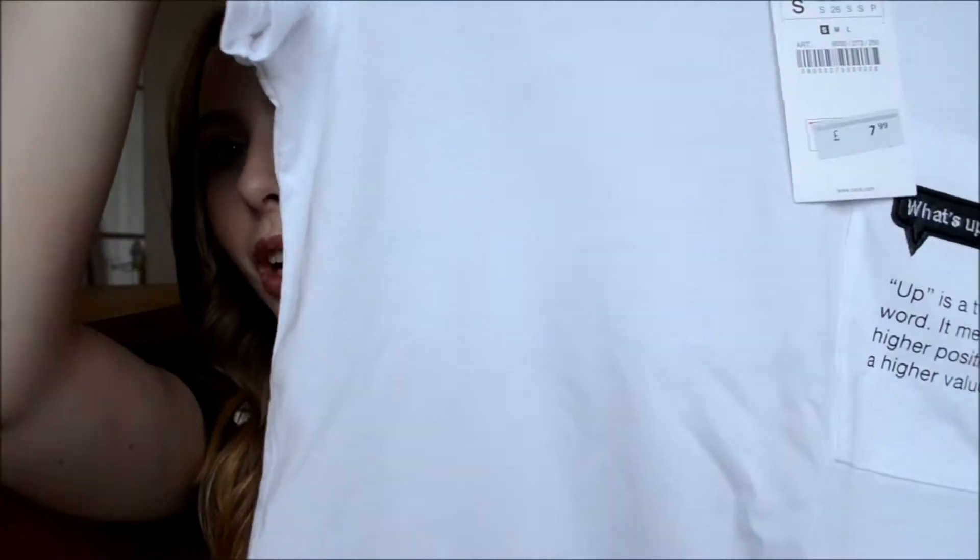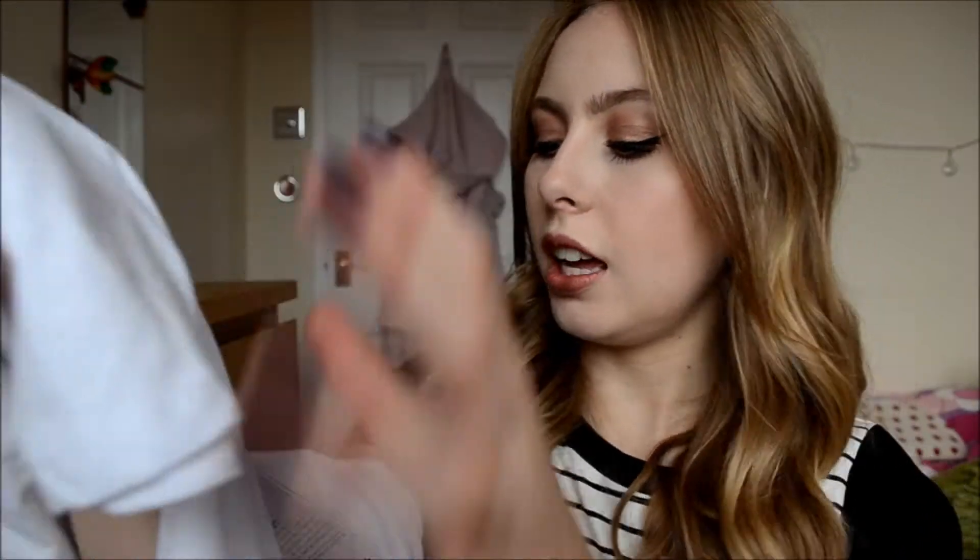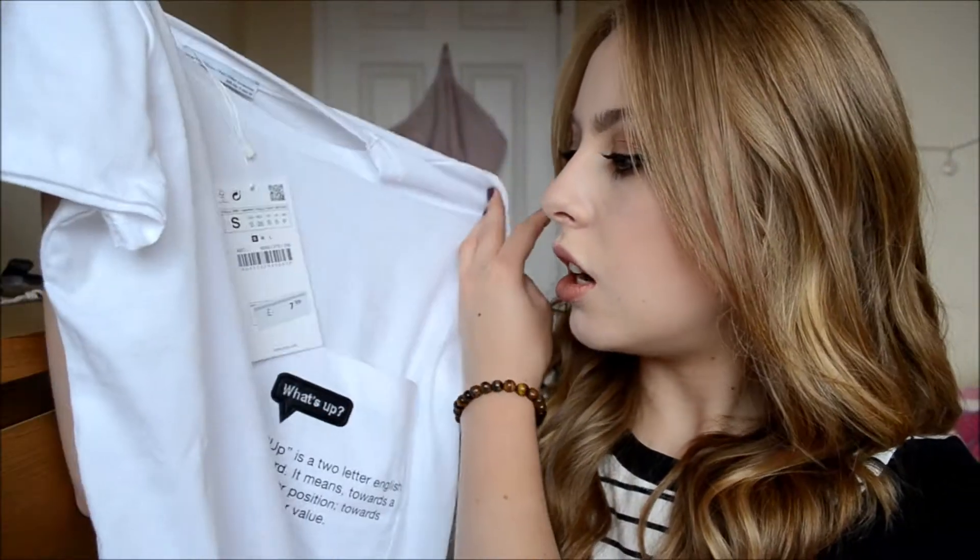The last thing I got from Zara is another plain t-shirt — just a plain white t-shirt. On the pocket it says 'What's up? Up is a two letter English word. It means towards a higher position, towards a higher value.' And that's just on the pocket. Again, just a very basic white t-shirt you can't go wrong with, and this was £8. Really soft, really nice — looks amazing with jeans.